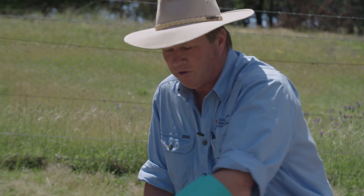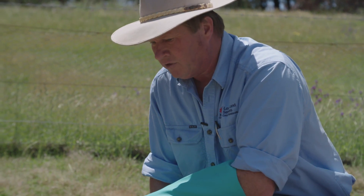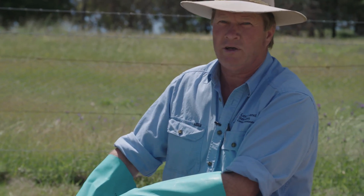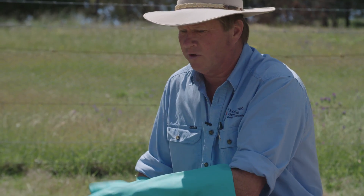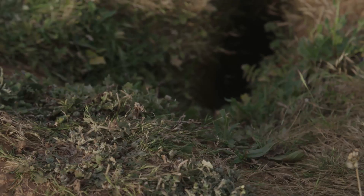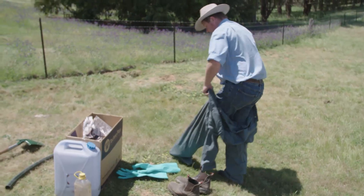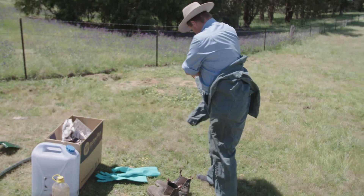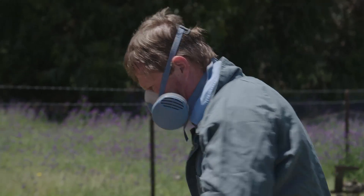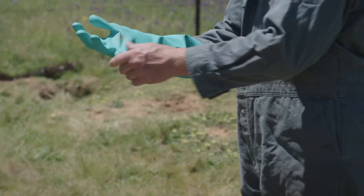What I'm going to demonstrate now is best practice for fumigating with aluminium phosphide tablets. Once you've worked out all the different entrances to a warren complex — or if you're dealing with an individual burrow — one of the first things you should do is look at the entrance and see exactly what it does. This one's quite simple; some entrances actually divide and might go in two different directions, so it's important to identify that because you may need to fumigate with two placements.